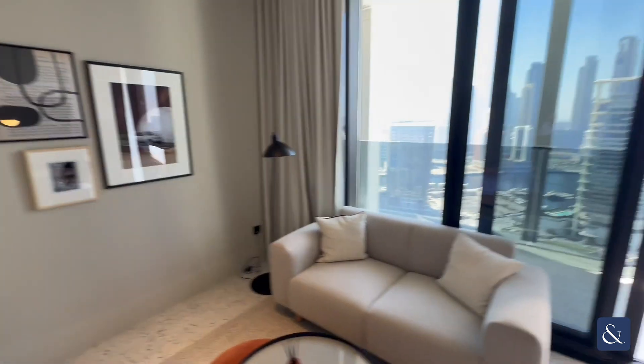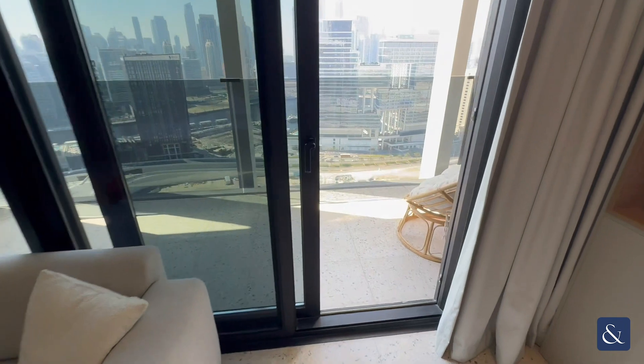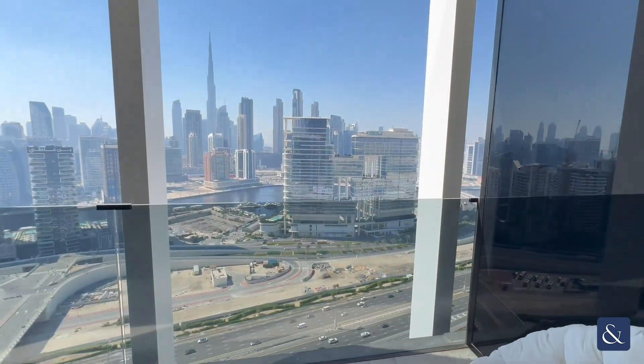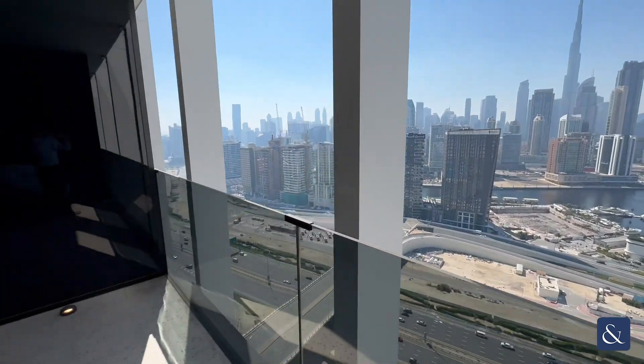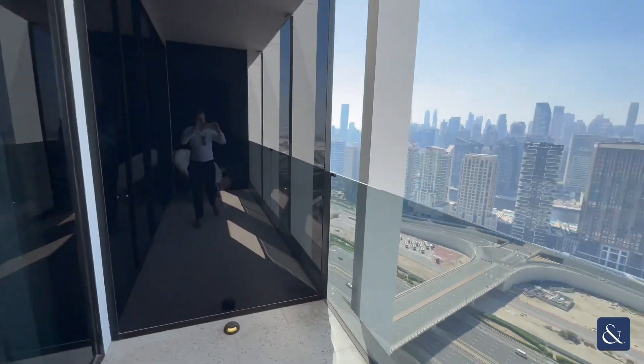Despite being a studio apartment, you do have a very large balcony with great birch views and views of the canal — it's a very generous size balcony.